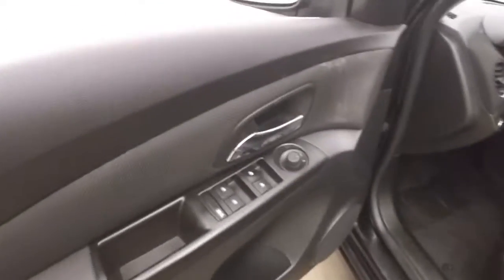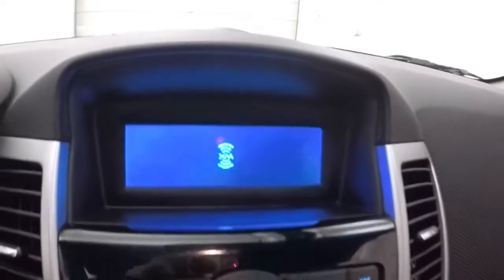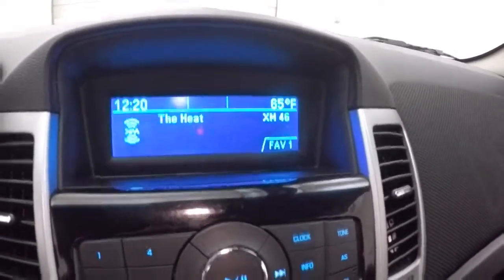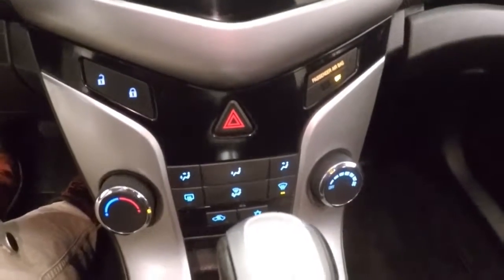Interior's in good shape, tons of room. Nice and comfortable. Audio controls on the door, manual seats, cruise control, Bluetooth, and stereo controls on the steering wheel. Climate control as well.